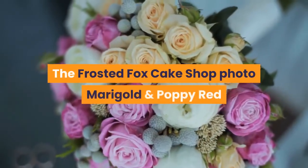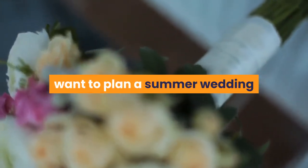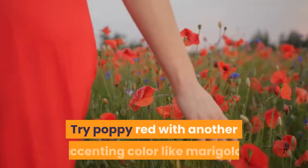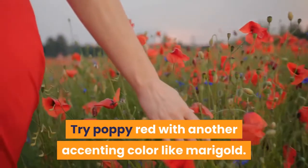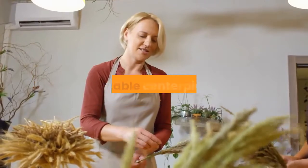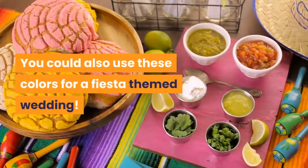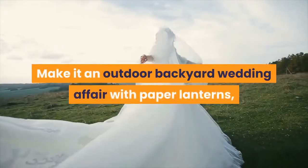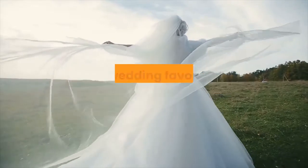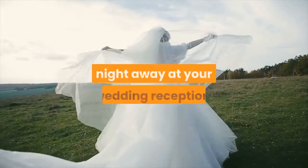Marigold and Poppy Red: Do you want to plan a summer wedding but bright blues and flashy pinks aren't your style? Try poppy red with an accenting color like marigold. These colors complement beautifully with greenery for the bouquets and table centerpieces. You could also use these colors for a fiesta-themed wedding — make it an outdoor backyard affair with paper lanterns, sombreros for a fun photo booth, and lively Mexican music for dancing the night away at your reception.